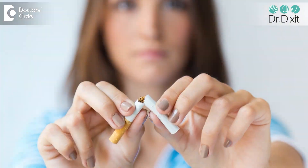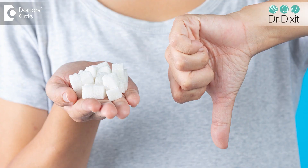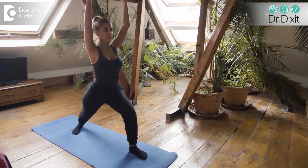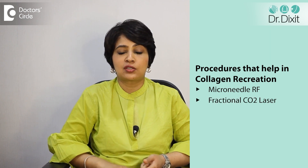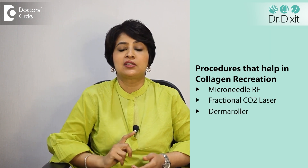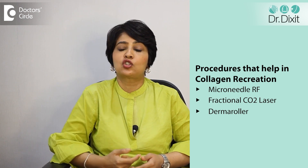What you need to do is improve the collagen and texture of the skin. Use your sunscreen regularly. Use your retinol creams and vitamin C creams regularly. Make sure that you're kicking the habit of smoking. Reduce your sugar intake. Exercise regularly to bring the collagen back into the skin. Procedures like microneedle RF, fractional carbon dioxide laser, as well as derma roller do improve the texture a lot by recreating the collagen in the skin.